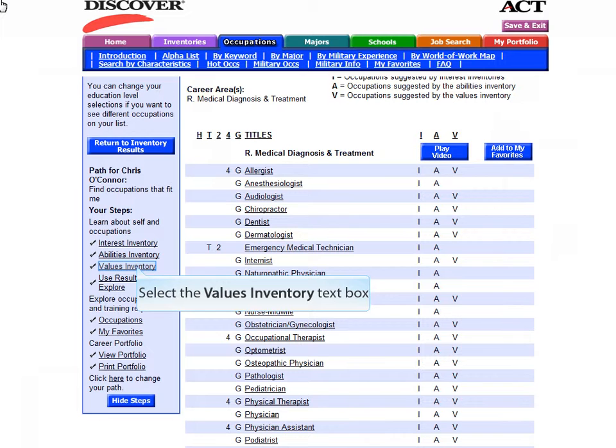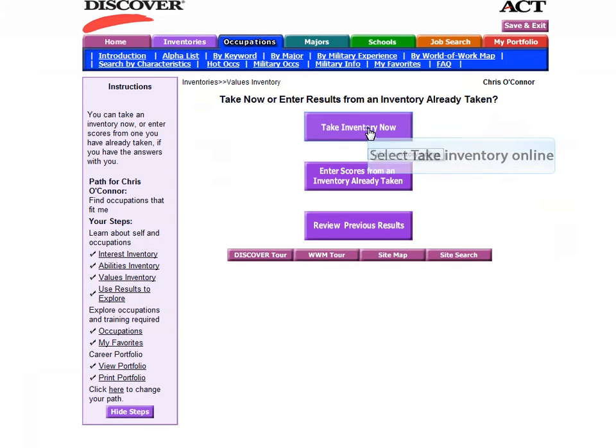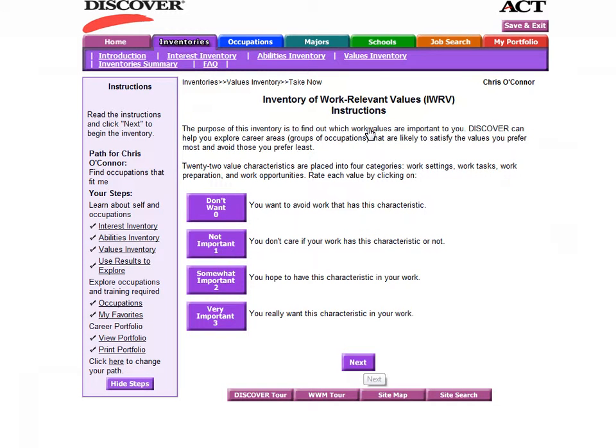To complete the Discover program, you will need to move on to the third inventory, which will assess your workplace values. The Values Inventory will help you find out which work values are important to you, and help you explore career areas likely to satisfy the values you prefer most and avoid those you prefer least. This inventory is a set of 22 value characteristics placed into four categories: Work Settings, Work Tasks, Work Preparation, and Work Opportunities. Rate each value by clicking on whether it's something you don't want, not important, somewhat important, or very important.